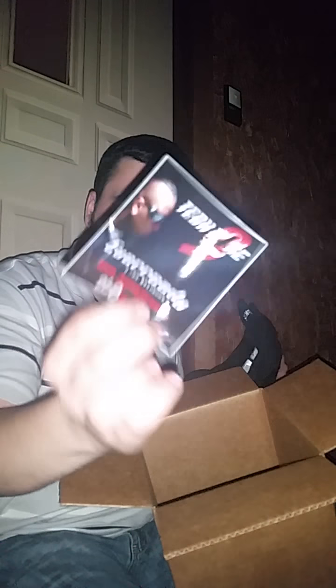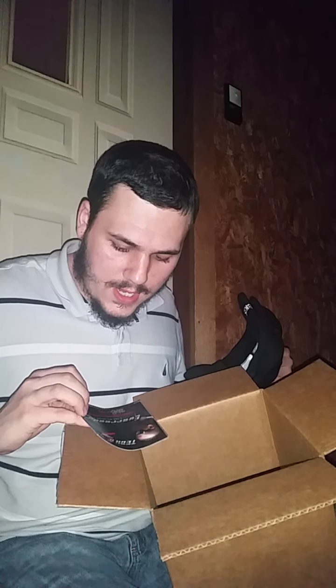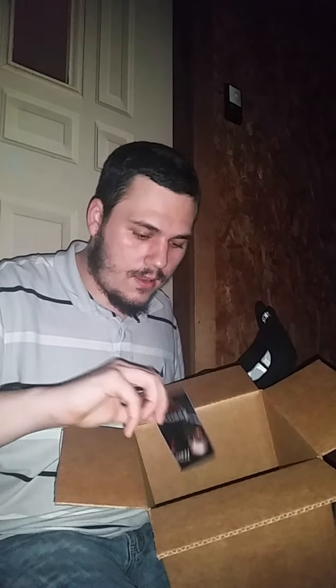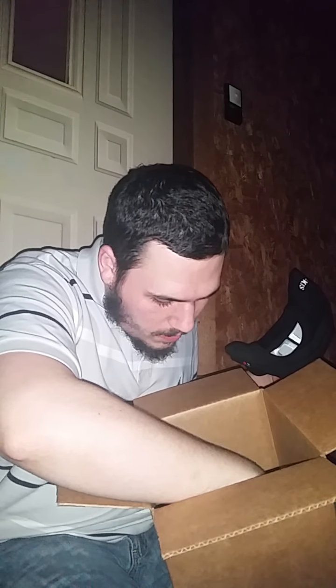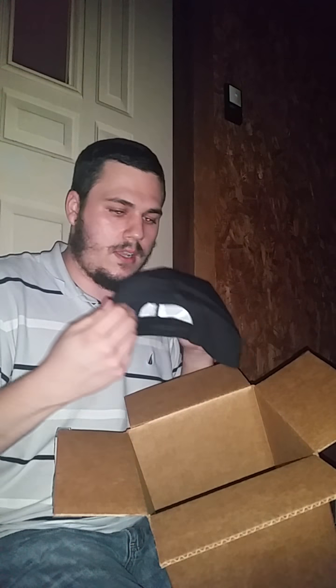Got an Ever Ready sticker, which is cool. I got number 268 of the 300 Ever Ready, which is really cool. There's a bunch of other stuff over here we're going to take a look at.